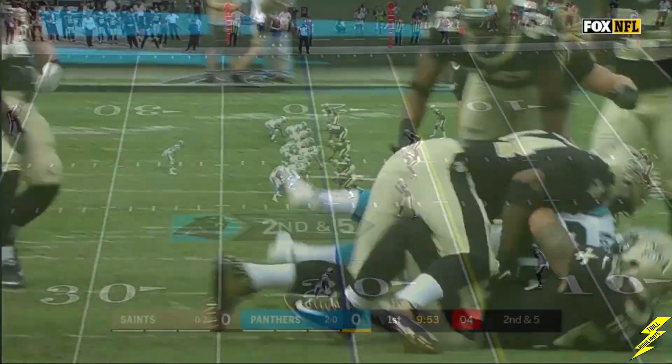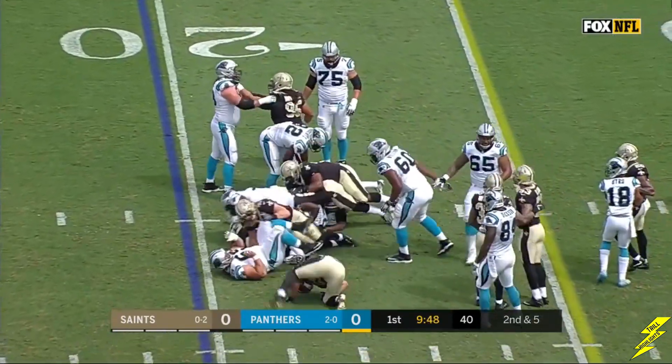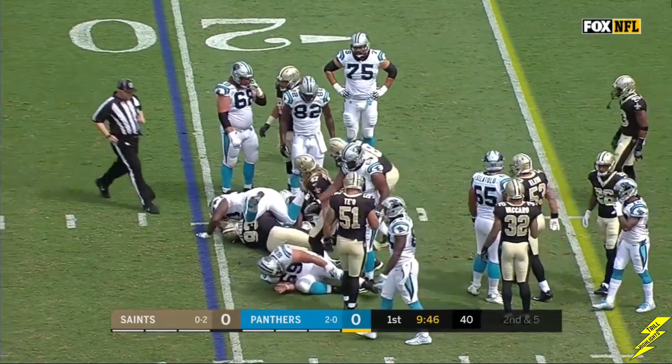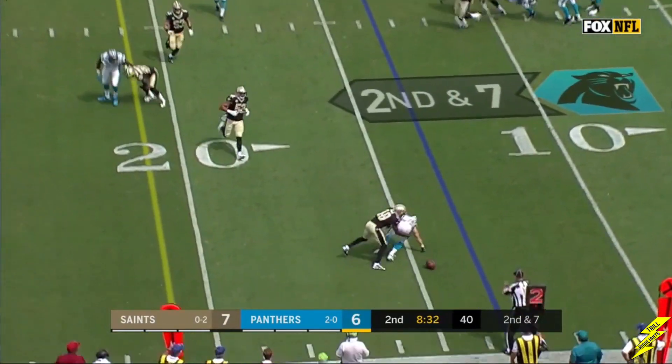And again, second down at five. McCaffrey. Cam Jordan, Kenny Vaccaro today — two linebackers, three safeties.